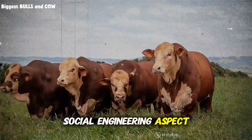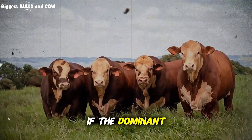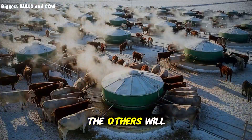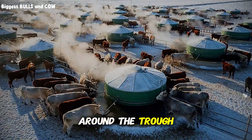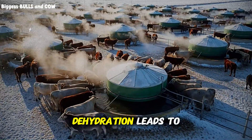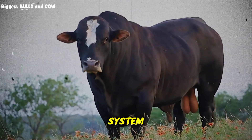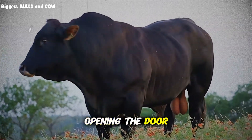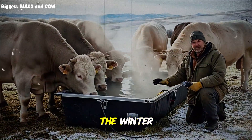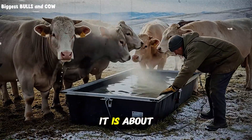Consider the social engineering aspect of your herd. Cows are herd animals. They follow the leader. If the dominant cow goes to the trough, takes a sip, and backs away because it is too cold, the others will follow suit. They will stand around the trough, thirsty but unwilling to drink deep. This leads to dehydration. Dehydration leads to lower blood volume, poor circulation, and a suppressed immune system. Now you are opening the door to respiratory diseases. Pneumonia loves a stressed, dehydrated calf in the winter. The water temperature trick is not just about feed conversion — it is about health insurance.